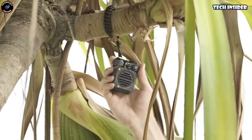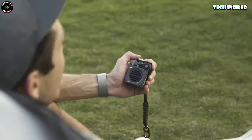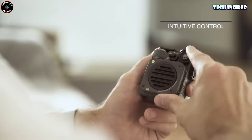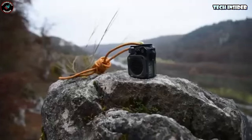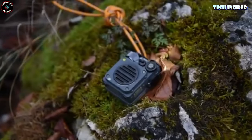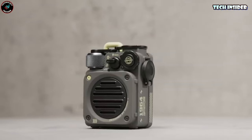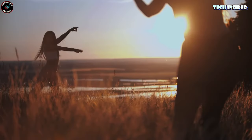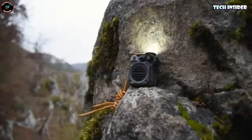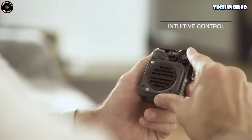With Bluetooth 5.0, it connects in mere seconds, giving you complete control over your music. Its durable and ultra-portable design ensures it can handle any outdoor challenge. It's ready to go wherever you go. Plus, it features three outdoor flashlight modes to keep you safe and guide your way back to camp. Get ready to take your outdoor experiences to the next level with this rugged outdoor speaker, available for just $86.